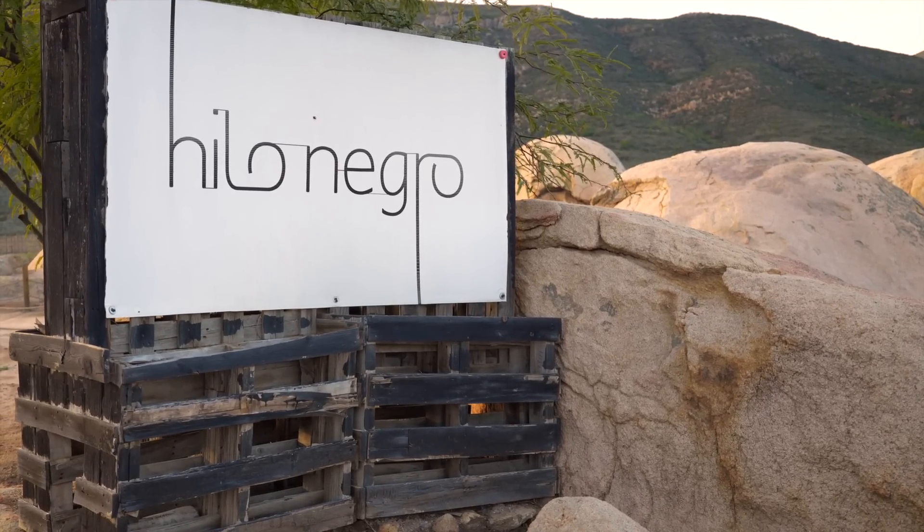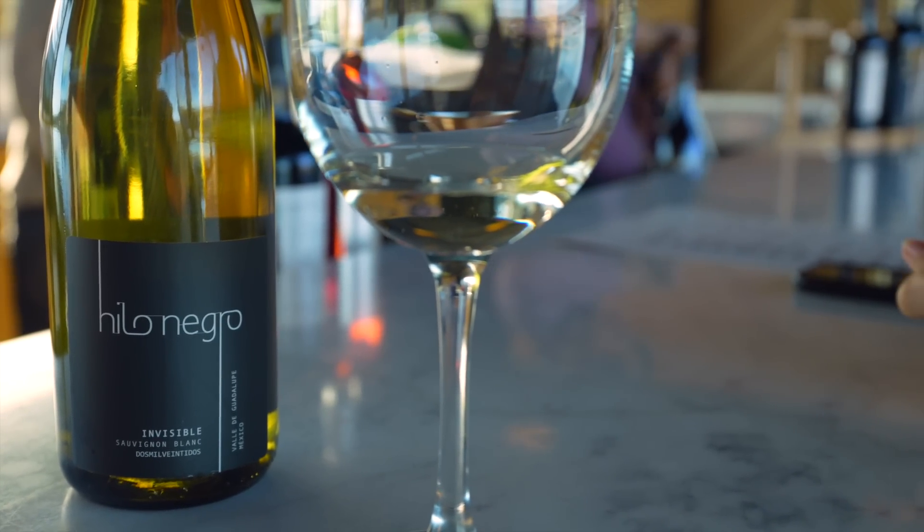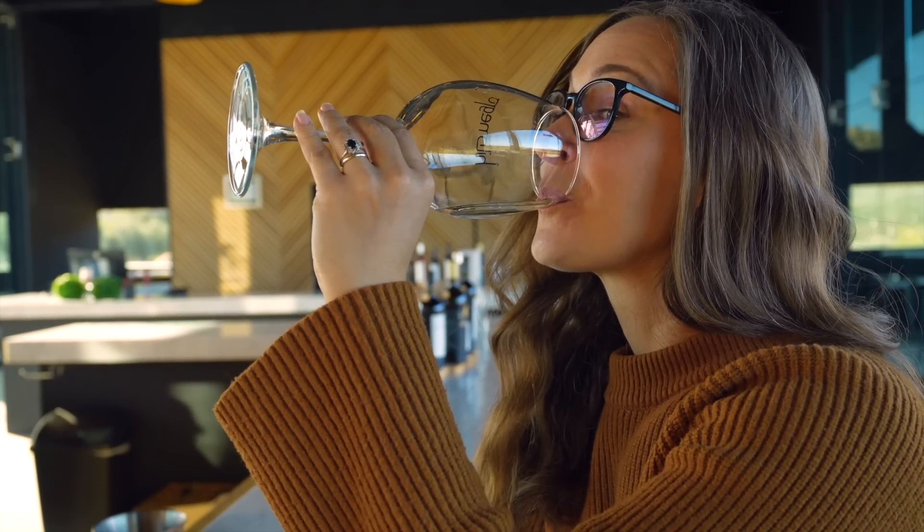Next up is Hilo Negro, which means the black thread. This is a newer vineyard and we weren't going to vlog it at first, but after having our first sip of wine I was like, we should get the camera out — this is really good. This is their only white that they produce at the vineyard and it is delicious. I'm not a white wine fan, but it's so refreshing with a subtle hint of sweetness and lots of fruity notes.